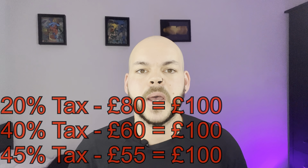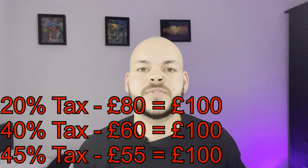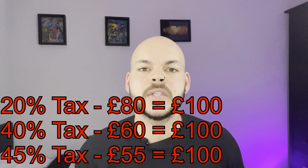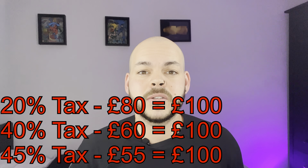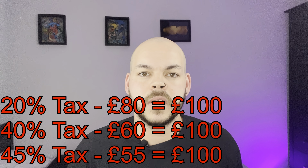For easy maths: if you're a basic rate taxpayer, you put in £80 and £100 goes into your SIPP. For higher rate taxpayers, you put in £60 and £100 goes in. Additional rate taxpayers put in £55 and £100 goes in. Now it's worth noting that SIPP providers only claim the basic rate of 20% automatically, which means anything above and beyond that — if you're a higher or additional rate taxpayer — you need to claim the rest yourself.